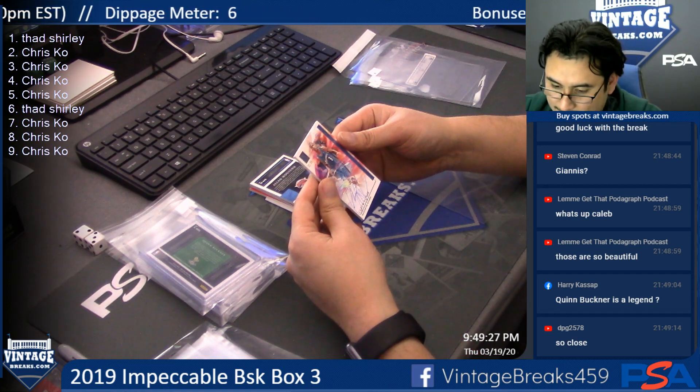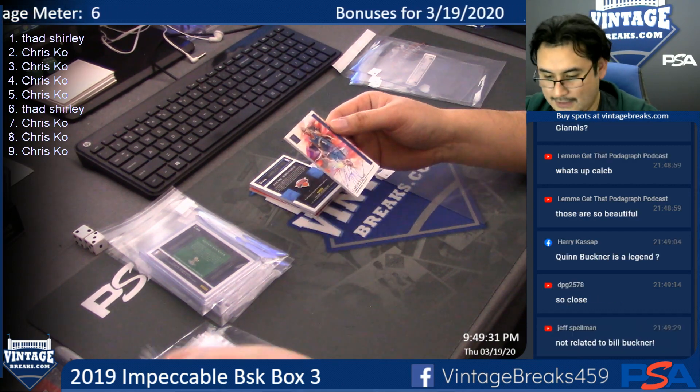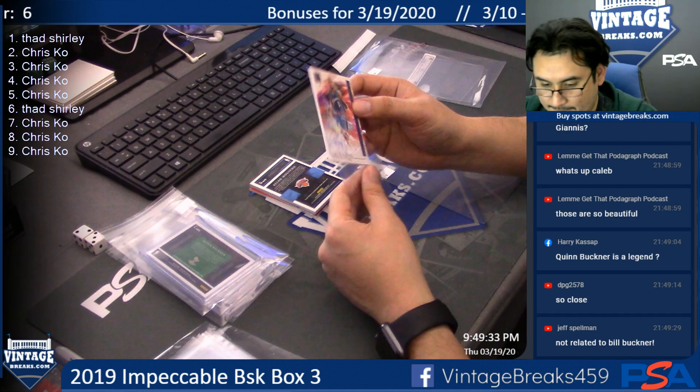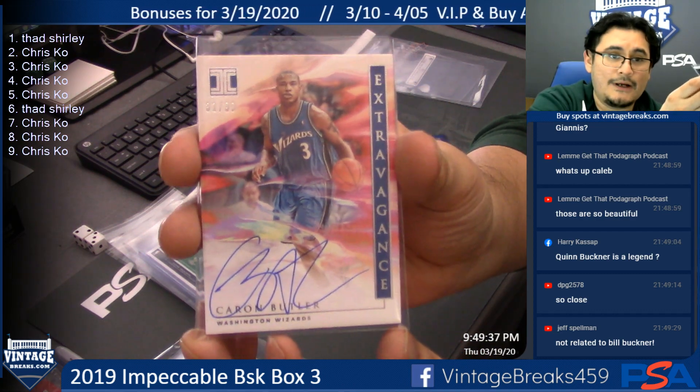Caron Butler — Extravagance — 31 of 99. There's an auto! Caron Butler auto!